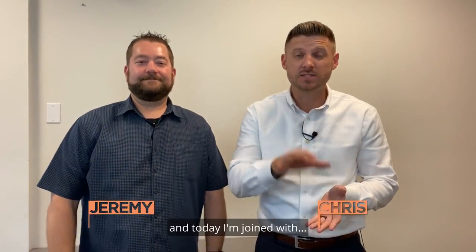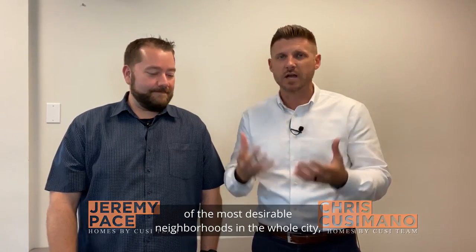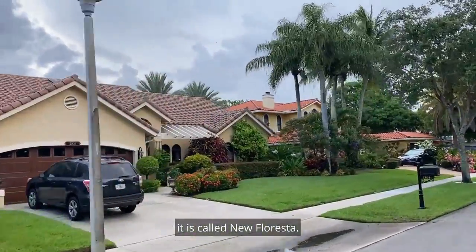Hey everyone, my name is Chris Cusimano and today I'm joined with Jeremy Pace from the Home Spy Cousy team in Keller Williams in Boca Raton, Florida. Speaking about Boca Raton, we're going to talk about one of the most desirable neighborhoods in the whole city — it is called New Floresta.